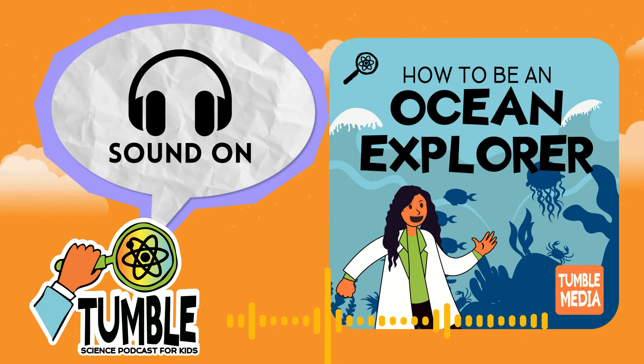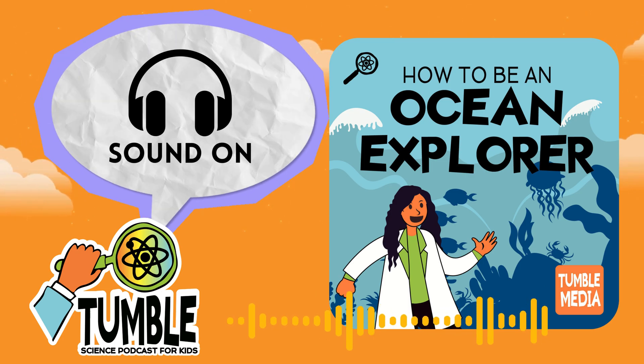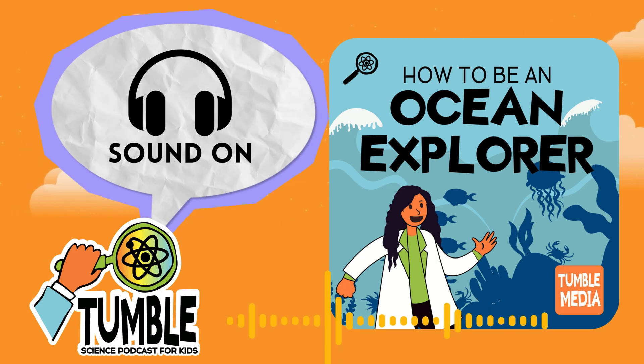A whale fall is a feast for all kinds of creatures. As they talk, the crew is toggling between the cameras mounted on their two robot submarines, Argus and Hercules. It's not just the crew that's watching the whale fall — they're streaming it on YouTube for the whole world to see. People watching, we'll definitely come back here and spend some time here. This is definitely worth it.